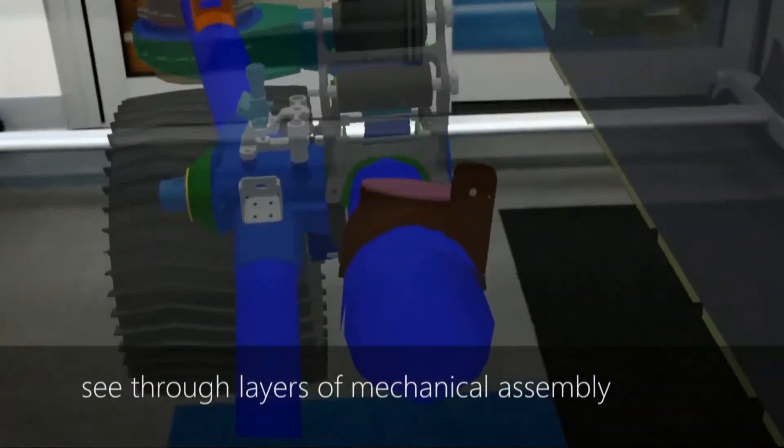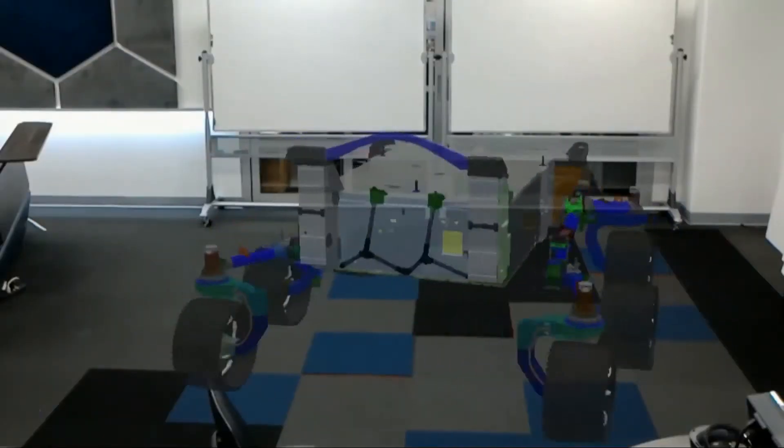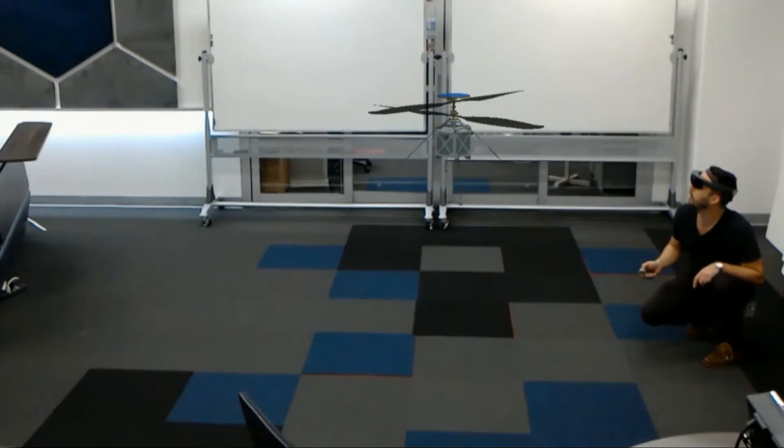This is showing that we can see through the mechanical assembly — we can see the inside of the model. Protospace is currently in use by several different missions within JPL. It's not just an experimental project. We're using it to develop the next generation Mars rover, Mars 2020, as well as the helicopter we're planning to put on the Mars 2020 rover. We're also using it for Europa Clipper, for an ocean topography mission, as well as a number of other missions.